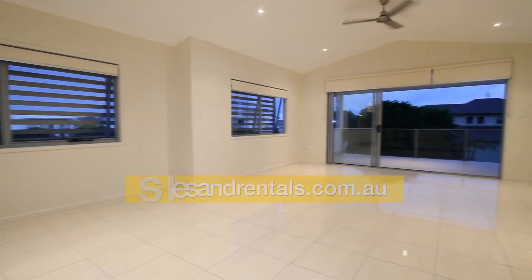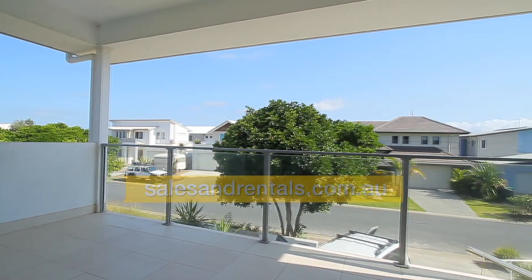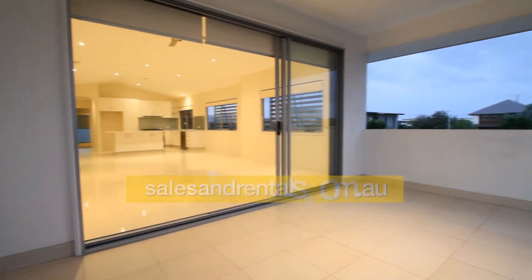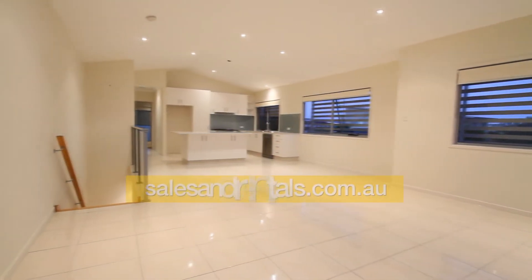It really is a great property and great investment. Going to the front, you'll see there's a large balcony with glass balustrades — great for entertaining. Back inside, you can see these highly polished ceramic tiles and a good-sized living area.